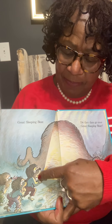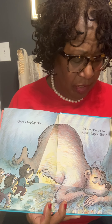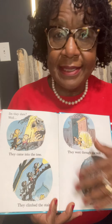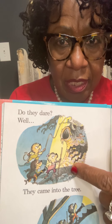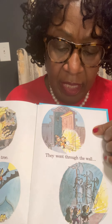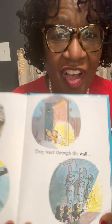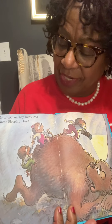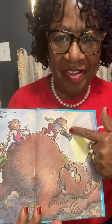Giant sleeping bear. Wow, look at that bear. Do they dare go over the giant sleeping bear? Do they dare? Well, they came into the tree. They climbed the stair. They went through the wall, and into the hall. They went over the great sleeping bear. Uh-oh, uh-oh, uh-oh.